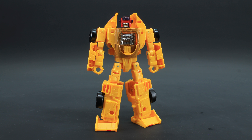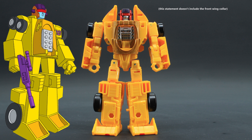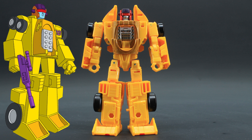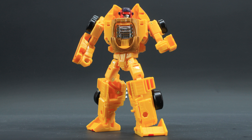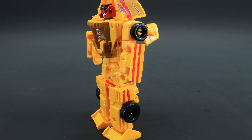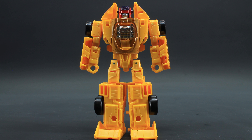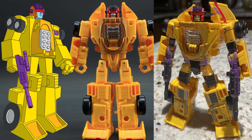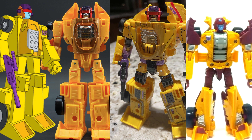Here's Dragstrip in robot mode. It's kind of hard to nail down what I really think of this. It's wholly accurate to the animation model — something Hasbro has been absolutely nailing lately with the G1 figures — and that's good, it should be. But maybe I'm just not a fan of the animation model, or really Dragstrip as a robot. Basically, it's a lot of yellow. All those really cool red stripes he had more or less disappeared unless you look at the figure from the side. Kind of bland. That's an animation model thing and not a knock to the toy.